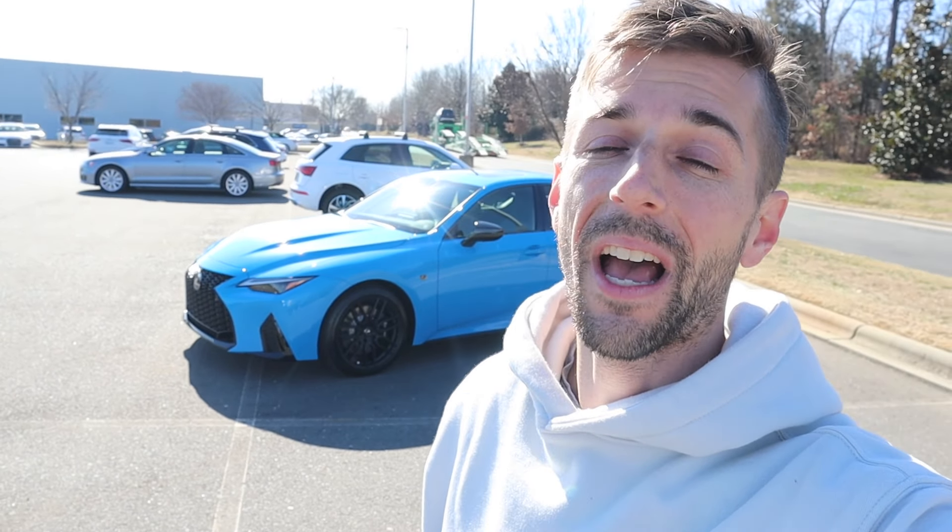Hey everyone and welcome to the channel. Today we get to take a look at a very exclusive 2024 Lexus IS500 F Sport Premium. Huge shout out to Hendrick Lexus Northlake for providing this for me today. Definitely take a look at their website — that link is down in the description.